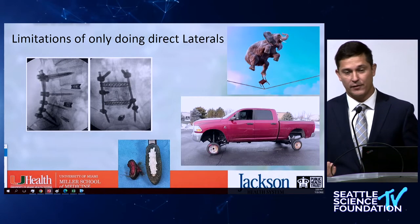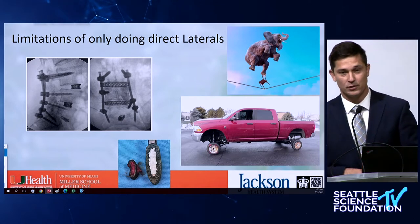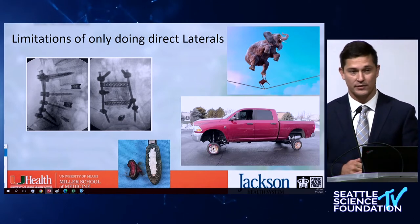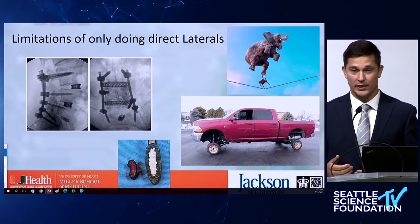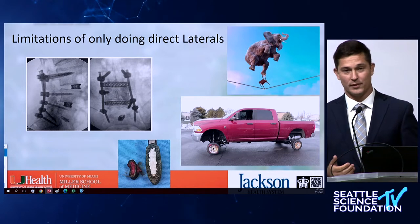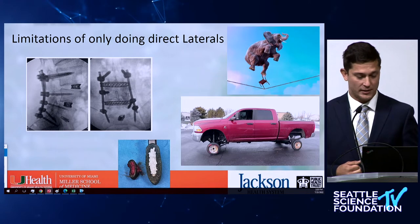L4-5 and L5-S1 are not really accessible with direct lateral. As Dr. Anand made that point today — what do you do? You can do all the beautiful XLIF and lateral procedures L1 to L5, and then what do you do at L5-S1? Stage it, do an ALIF, flip around — nobody likes to flip. So do you end up just putting a TLIF cage?